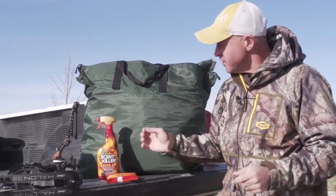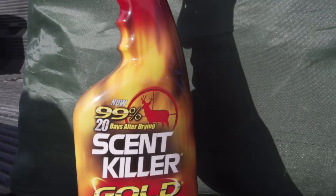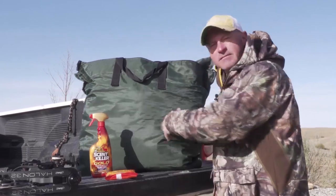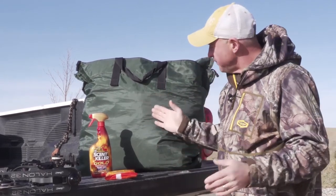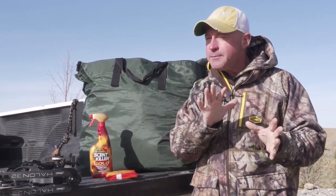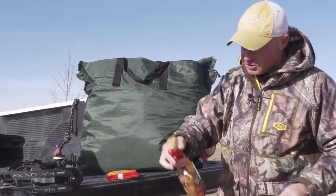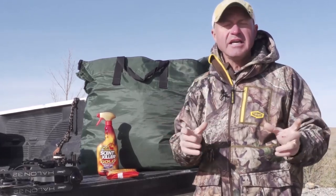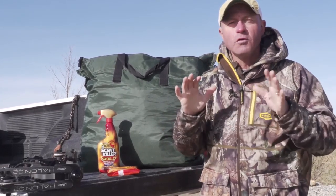Now that you have all of your hunting clothes washed and scent free with Scent Killer Gold laundry detergent, you need to get them to your hunting destination scent free. A good scent-free bag will get them there. A lot of companies make these, but if you're a little short on money, just go to a big box store, buy one of those rubber totes, take your Scent Killer Gold spray, spray it out, wash it out, and make sure it's clean.